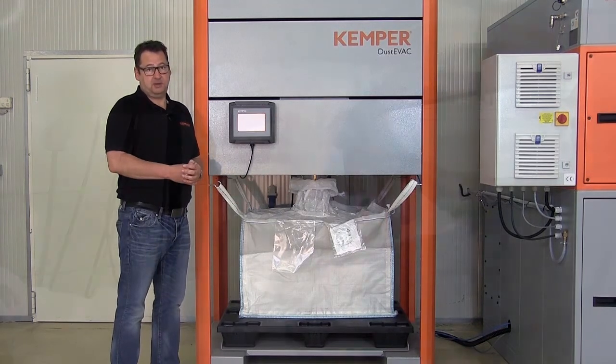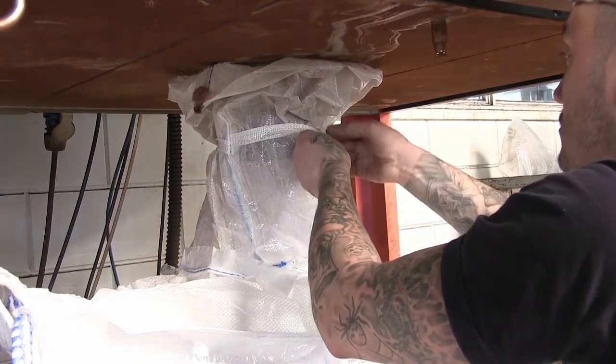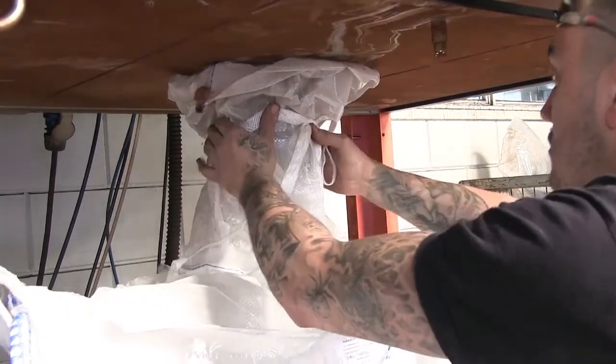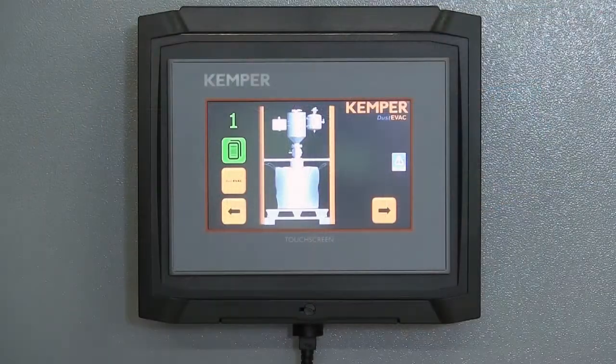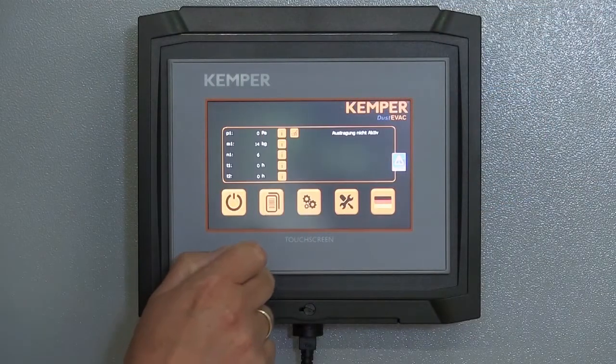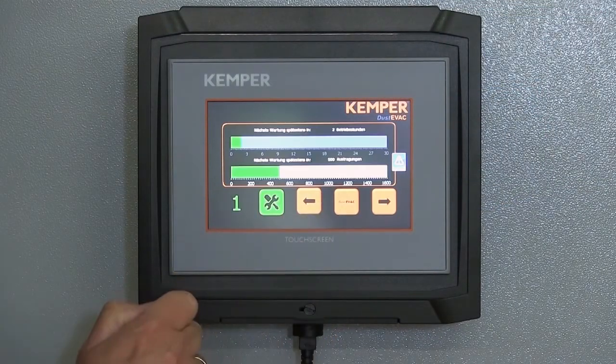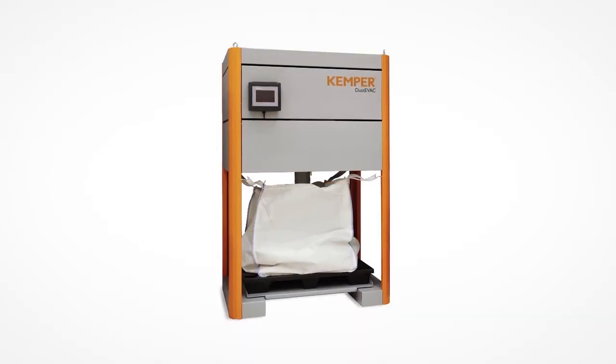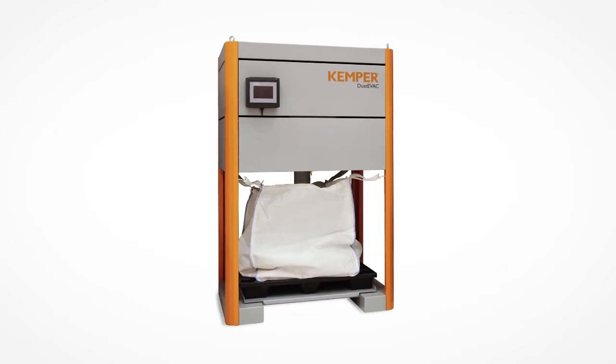The big bag is changed within minutes using a forklift truck, and the cutting plant can continue to operate while this happens. The DustyVac is operated using a large touchscreen display. Want to retrofit your filter system? No problem — our DustyVac is very easy to connect to filter systems of various manufacturers.